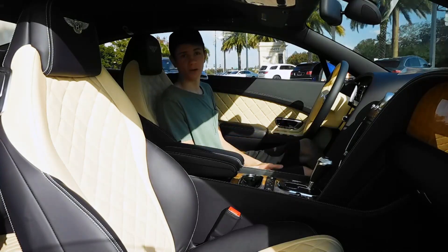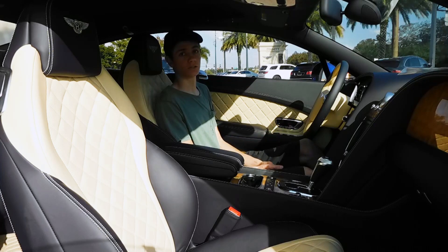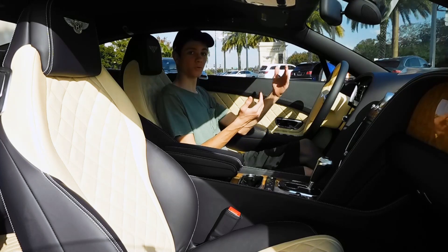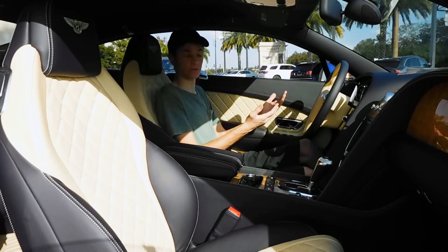One of my favorite parts about the interior of the Bentley Continental is actually the seatbelt. It's really special, because when you get in the car and shut the door, it extends forward so you can get to it easier, and when you open the door, it comes back so you can get out easier.